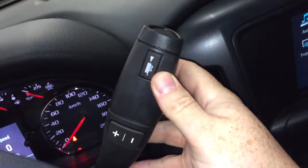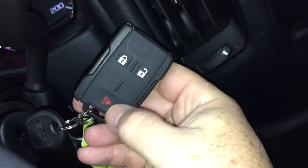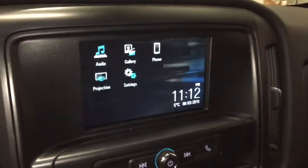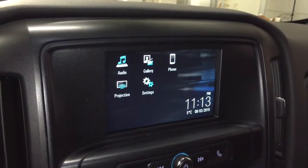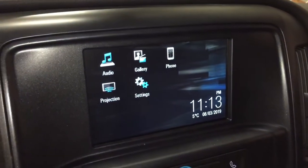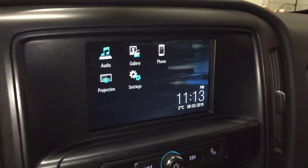You got the gear shifter over here on the right-hand side, key fob with the alarm function, four-wheel drive select on the floor, touch screen with AM/FM stereo and features from Apple CarPlay, Android Auto supported projection, and right here you can pair those devices up to use for hands-free and Bluetooth audio.